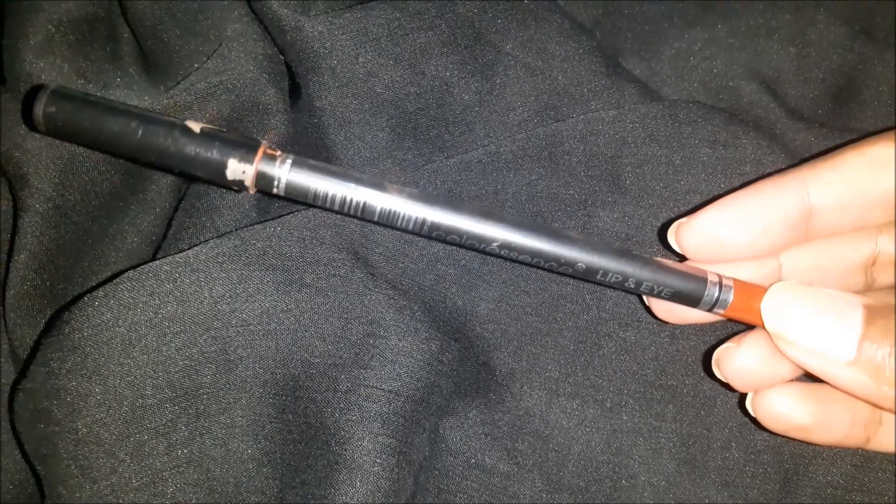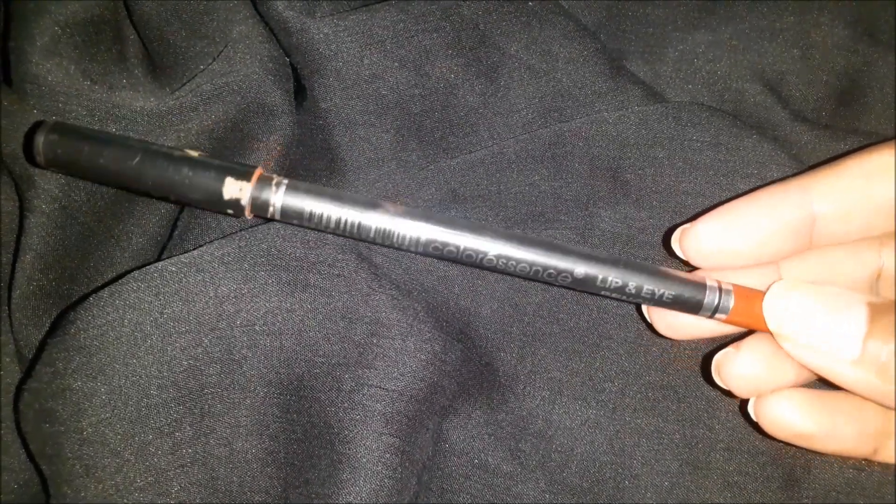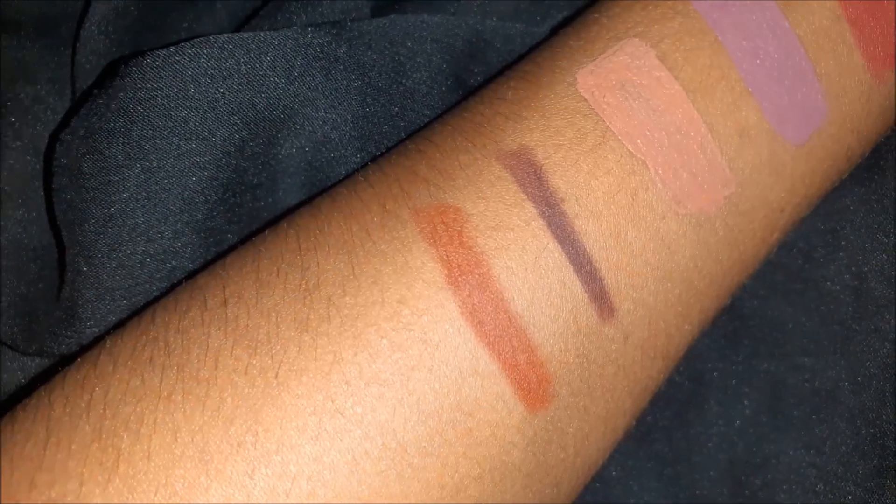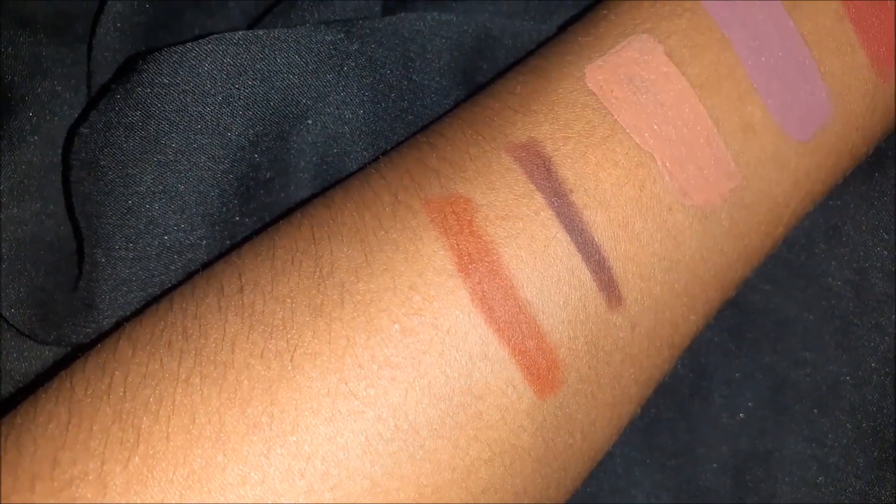Moving on to lip liners — if you are dusky, use a medium brown nude lip liner. This shade works as a great base and defines the lips well for deeper skin tones.